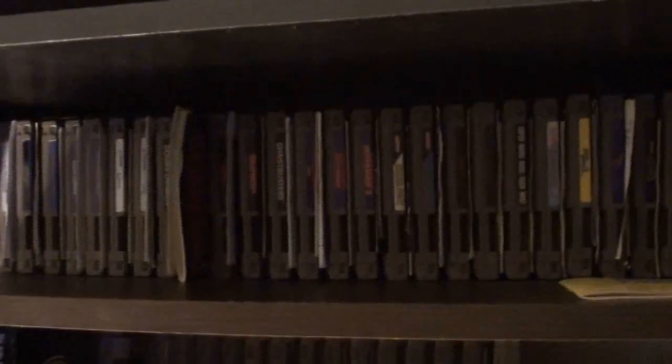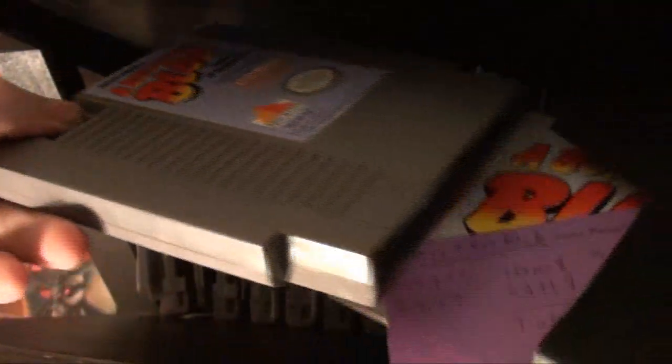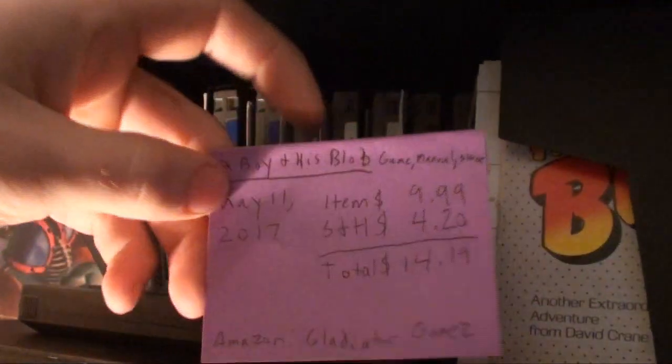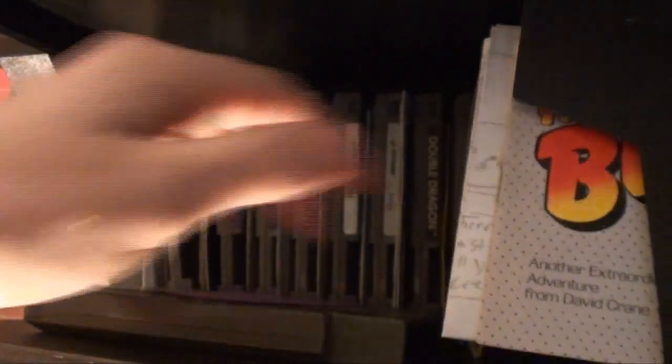Moving on to the games. Starting off, we got A Boy and His Blob — I rented this one back in the early 90s. I finally got it on May 11th, 2017 for $14, with the game manual and sleeve. Here's something I do: I usually like to write down my own walkthroughs and maps. GameFAQs is a pain in the ass — you gotta sift through a wall of text before you get the information you want. As you can see, I made maps of this game showing where everything is.